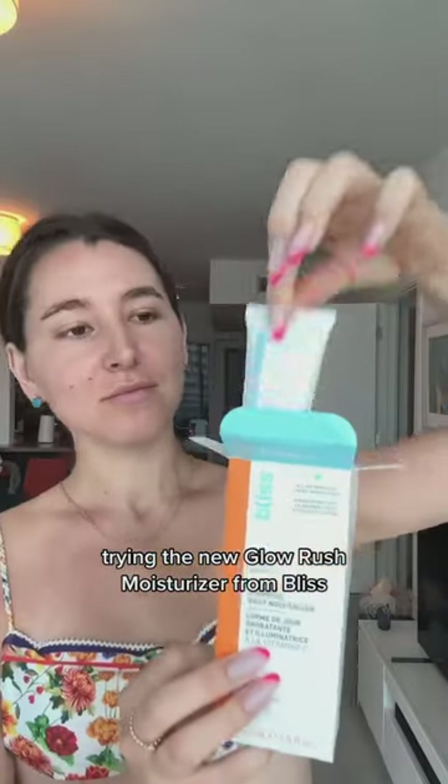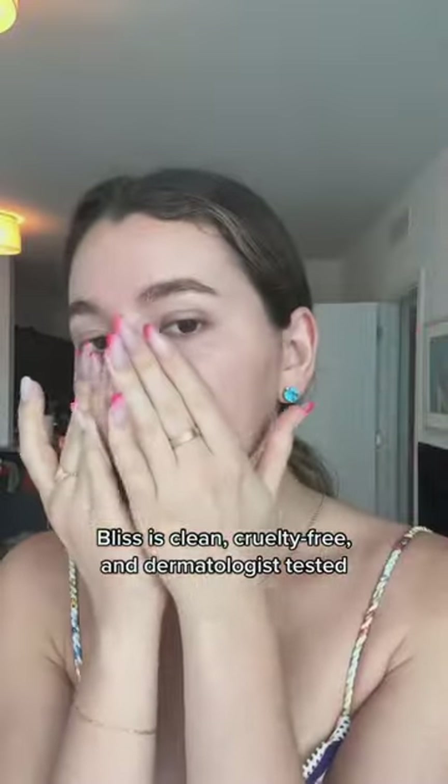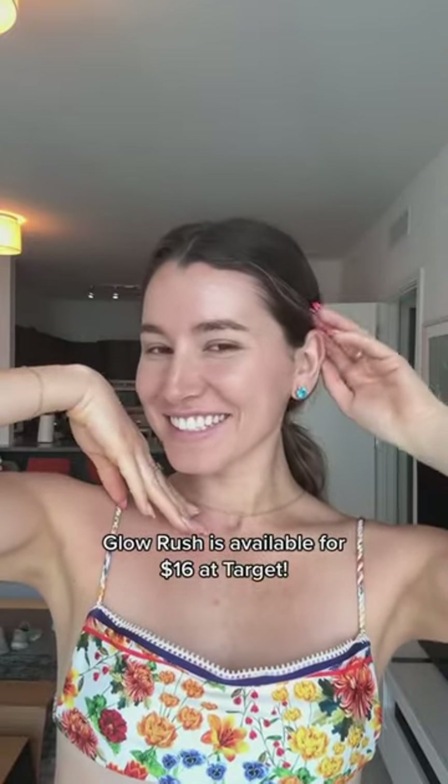Today is the first time I'm trying Bliss' new Glow Rush Moisturizer. I'm an OG Bliss girl, so this is super exciting. Within about 30 seconds of application, you can see an instant boost in radiance in your skin tone. Like, look at how glowy my skin just got — I cannot believe it. And of course, it's super hydrating. It locks in moisture and truly transforms dry, dull skin immediately.